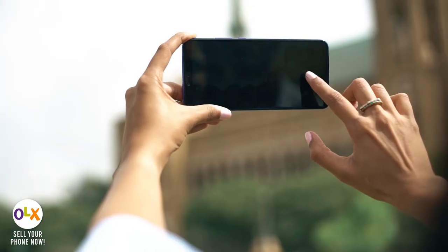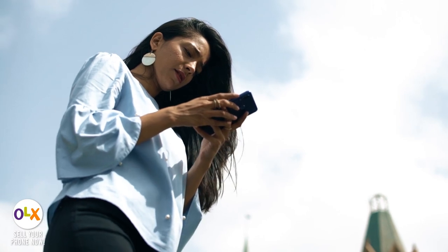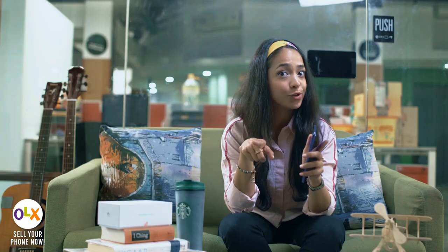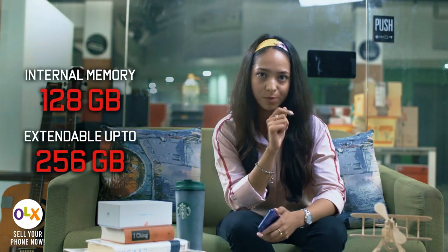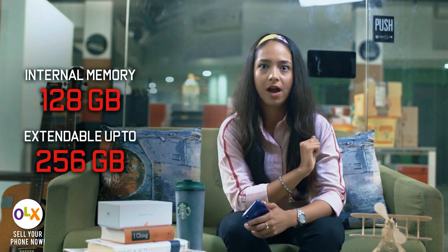This is my favorite part — the memory. We never have enough memory. I get tired of taking pictures but there is no place to store them all, but this phone gives me a solution. It has 128 GB memory which can be extended up to 256 GB with an external memory card.